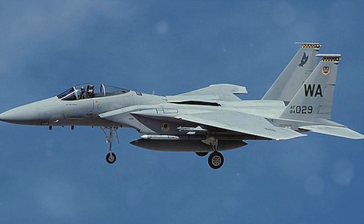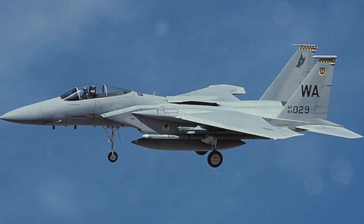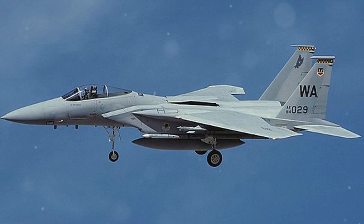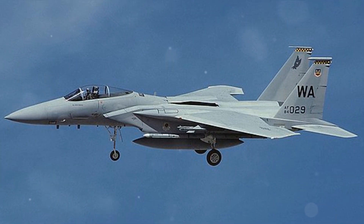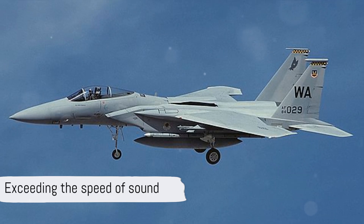This beast of the skies doesn't just fly, it rips through the air at a blistering pace. With a maximum speed exceeding Mach 2.5, the F-15 Eagle isn't just fast, it's supersonic. That's faster than the speed of sound.